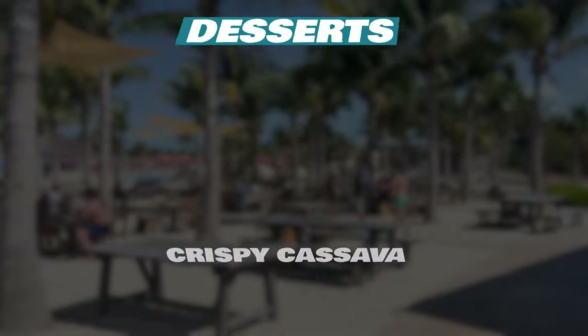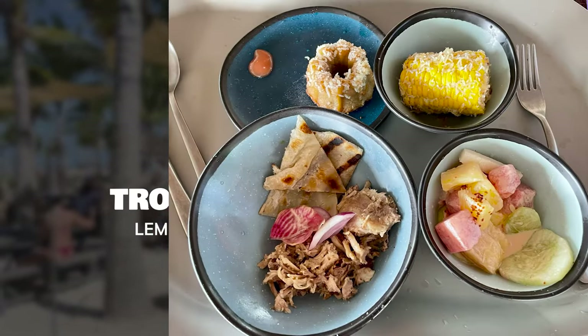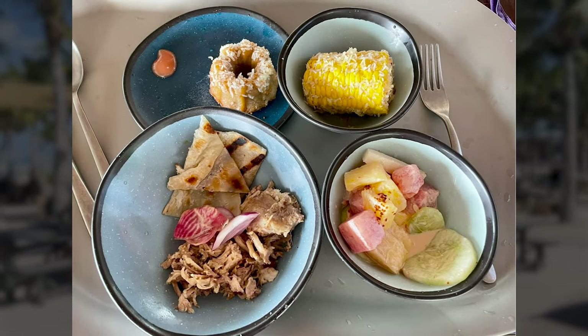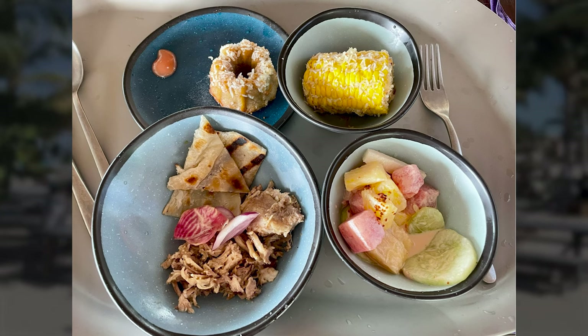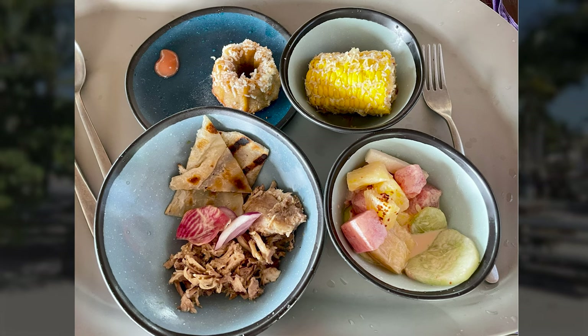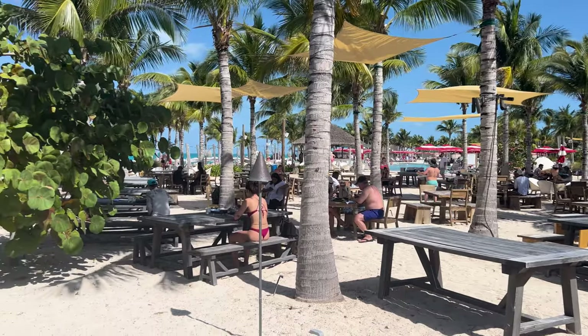For dessert, they have an absolutely delicious rum cake as well as tropical fruit salad. In a photo of the lunch you can see the pork, the watermelon salad, the grilled corn on the cob, and the rum cake. Be sure to eat breakfast on the ship before you go to the beach club.